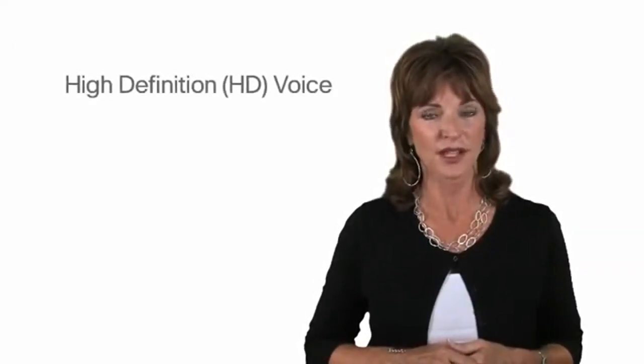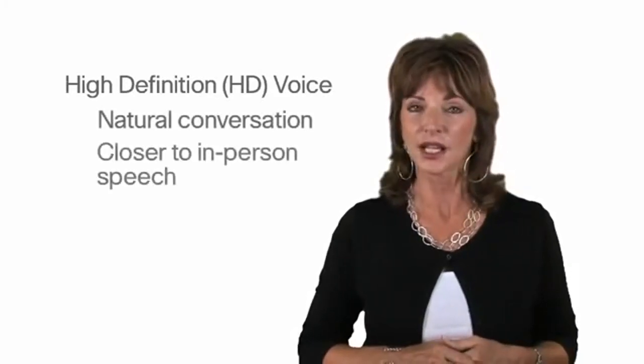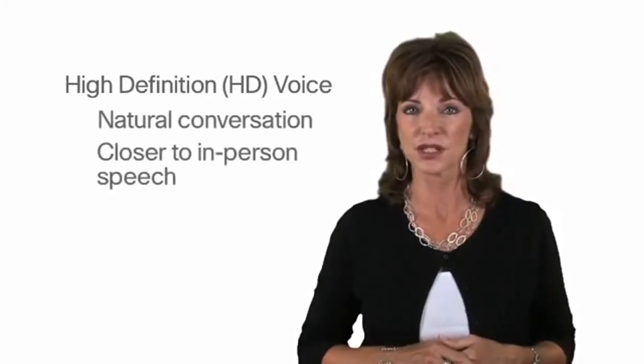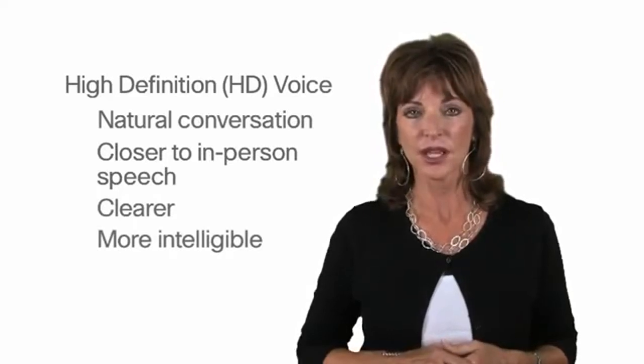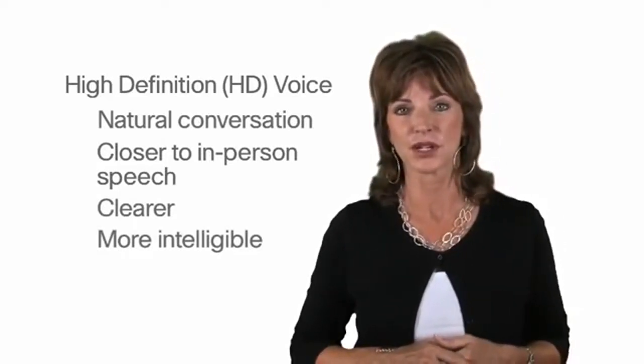And both phones support high definition or HD voice, with calls sounding much more like natural conversation and closer to in-person voice or speech. Calls are clearer and more intelligible, providing the caller with a more true-to-life experience.